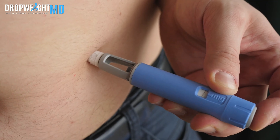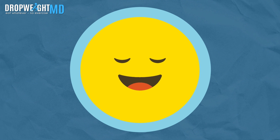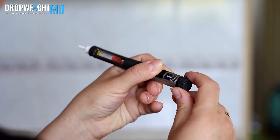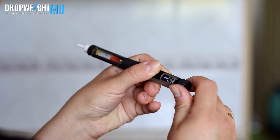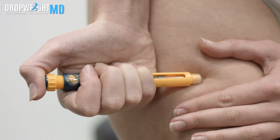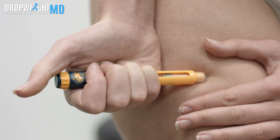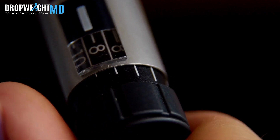Nausea is often most noticeable in the initial weeks of treatment and tends to diminish gradually as time goes on. Many people find nausea improves as the body adjusts to the medication, but it can return if you push the dosage of semaglutide higher and higher. That's why it's always a good idea to slowly increase dosages over time with guidance from your healthcare professional, instead of being super aggressive about the dosages.